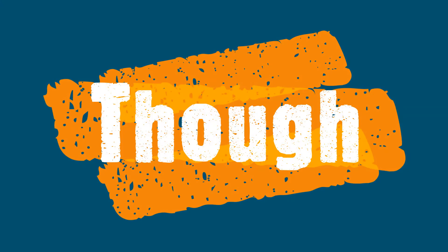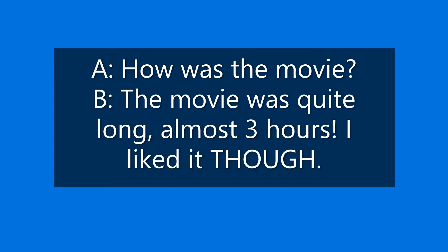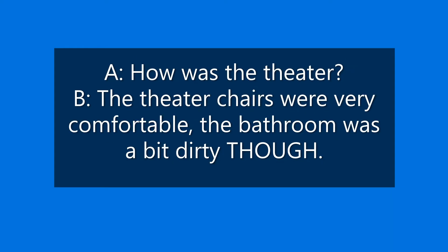The conjunction though can be used at the end of a sentence. Bill and I are members of the same gym. I never see him though. We are contrasting the fact that I have a membership at the same gym as Bill with the fact that I don't see him there — it's unusual. How was the movie? The movie was quite long, almost three hours. I liked it though. How was the theater? The theater chairs were very comfortable. The bathroom was a bit dirty though.